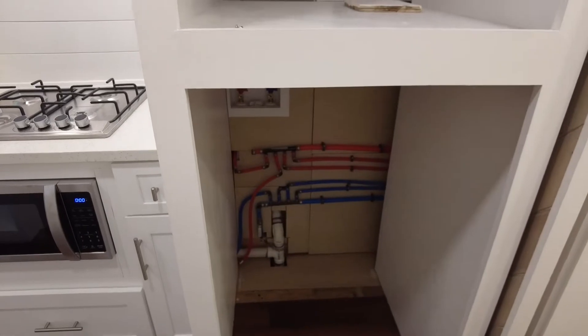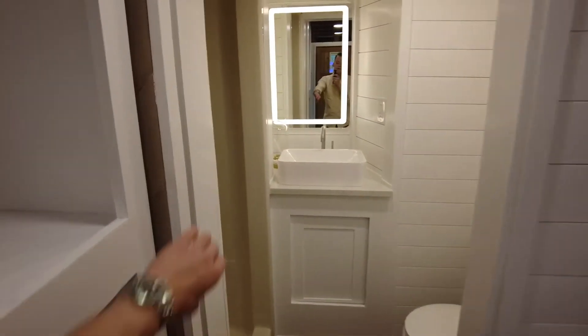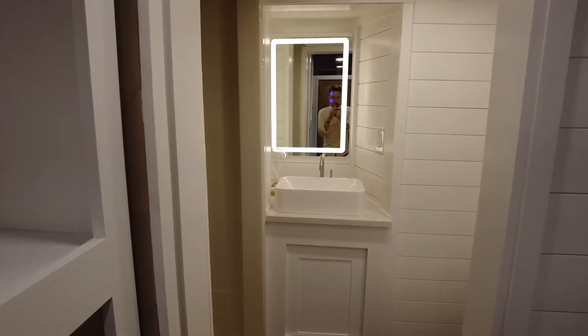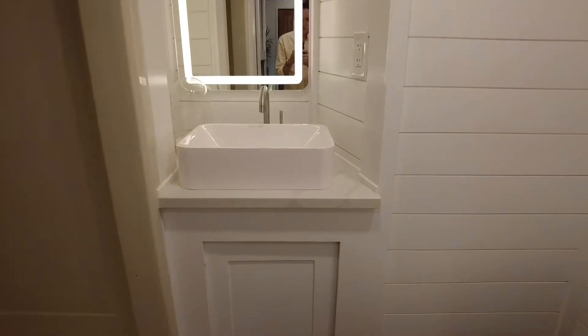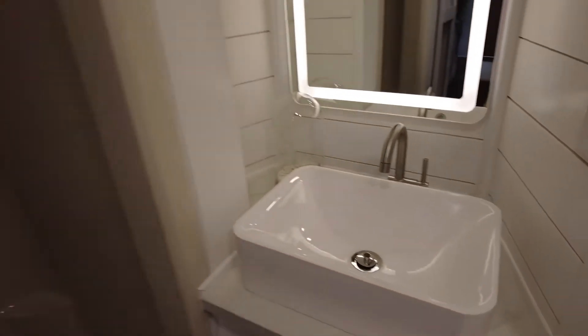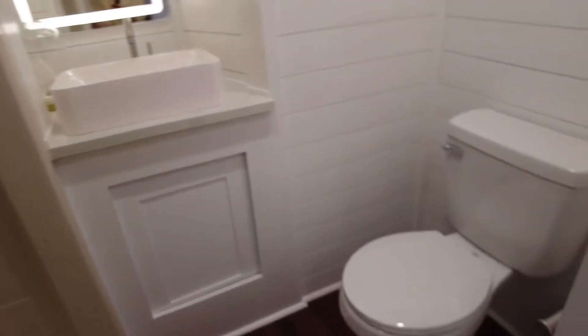Here's the bathroom with a custom barn door built into a pocket, so it's out of the way and out of sight when you don't need it. The bathroom has quartz countertops as well, with a sink and matching faucet. There's a light-up mirror with heat so it stays fog-free, a big oversized shower — perfect if you're tall — and then over on this side is the toilet.